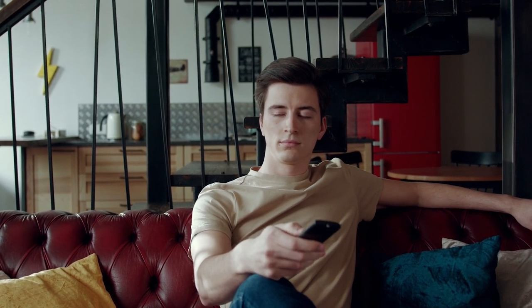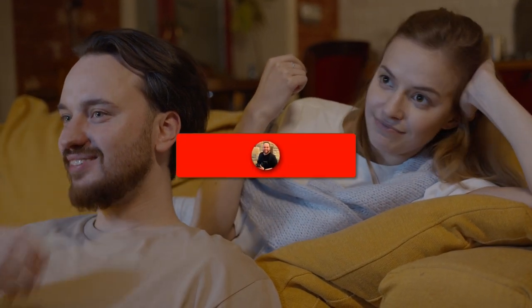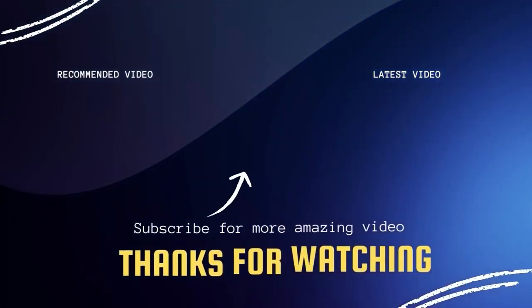Well, there you have it folks — a few simple troubleshooting tips to help you fix your TV when you've got sound but no picture. Remember, patience is the key, and if all else fails, don't hesitate to reach out to the manufacturer for help. If this video was helpful, give it a thumbs up and subscribe to my channel. I make tech videos all the time and I'd love to have you back in the next one. Take care.